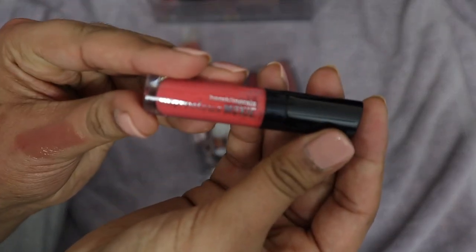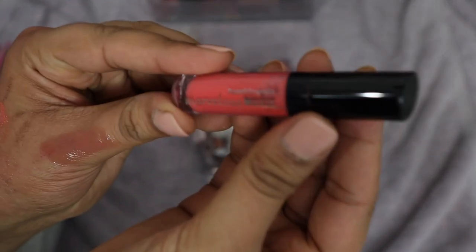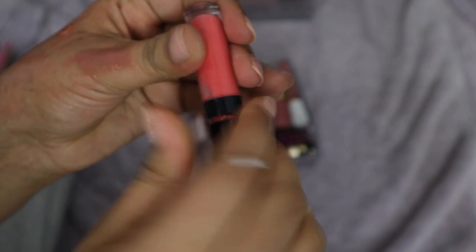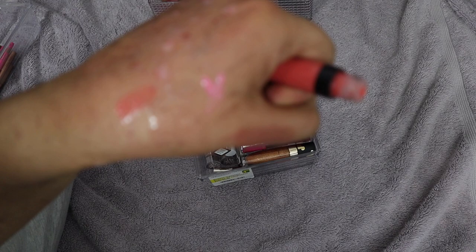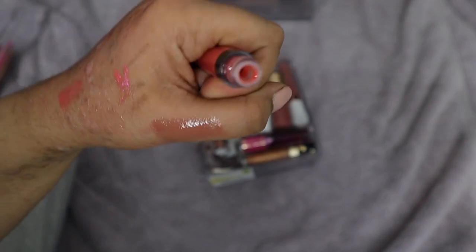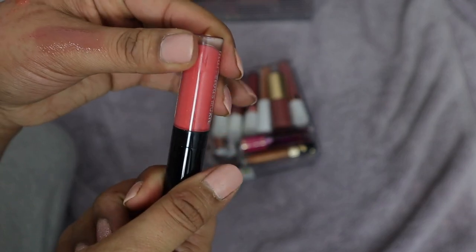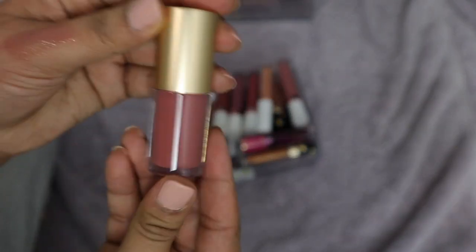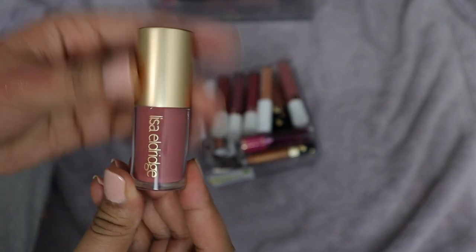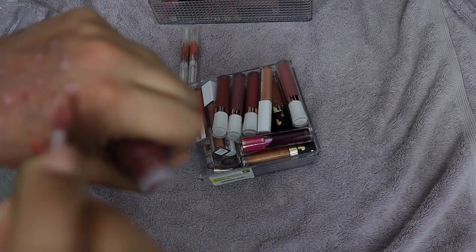This Bare Minerals Marvelous Moxie Gloss — I've had this for a very long time. It feels kind of dried out, and it's not a color or formula I enjoy wearing. I really don't care for a coral gloss, and it smells really funky, so this one is going in the trash. Then this is brand new from Lisa Eldridge — it's the shade Muse. A beautiful beautiful gloss — absolutely love the formula.